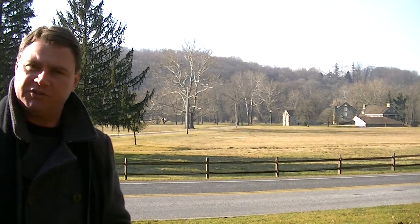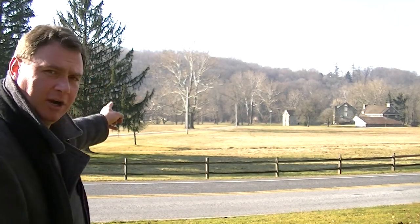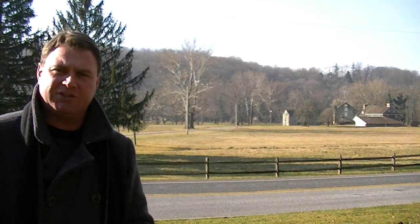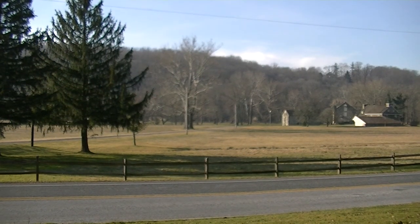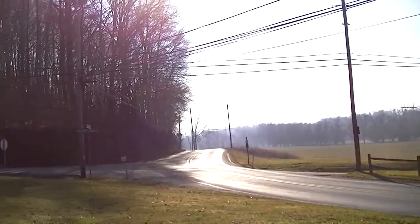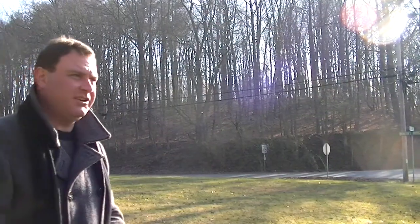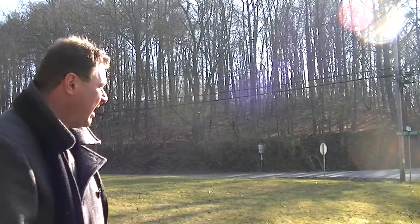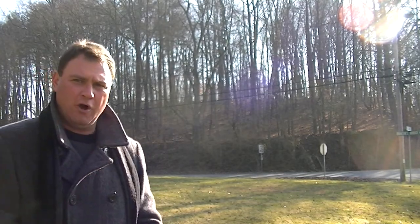In this general area, Sullivan was ordered — he was protecting this ford down here. He was ordered by Washington to advance on Birmingham Meeting House. You can see behind me there's an intersection — this is Creek Road and Britton Bridge Road. This road is an easy access all the way up to Birmingham, close to the Birmingham Meeting House.